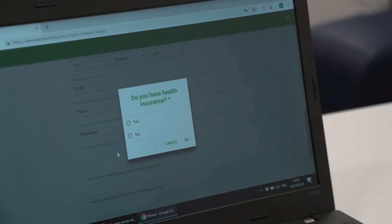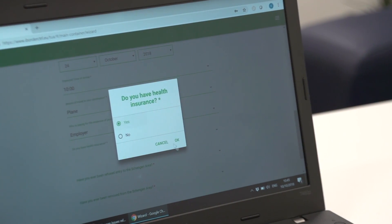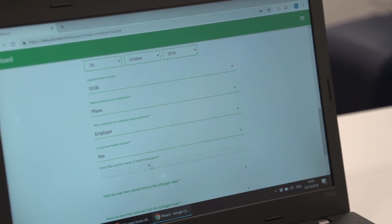iBorderControl is an intelligent border control system being developed as part of the Horizon 2020 programme funded by the European Union with 13 partners across Europe. The idea is to create faster and safer borders for the general public as they travel across Europe.